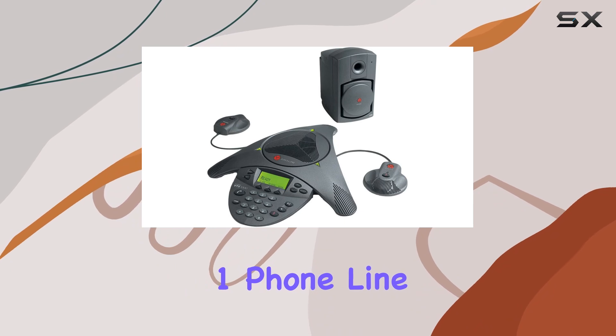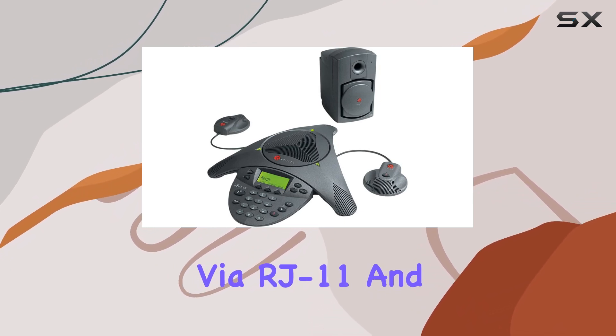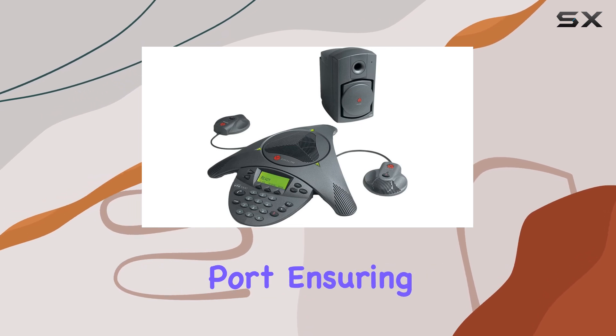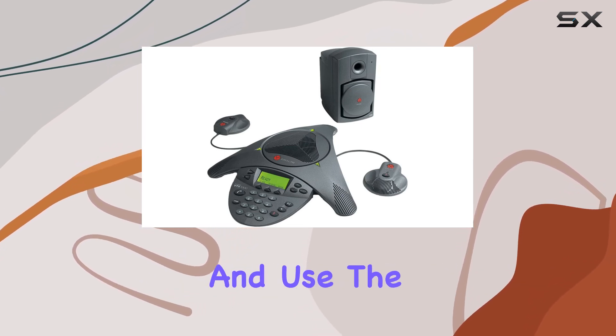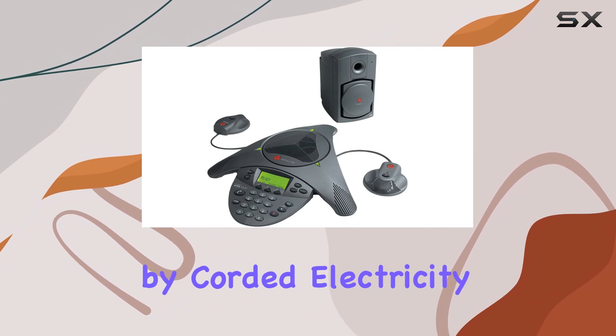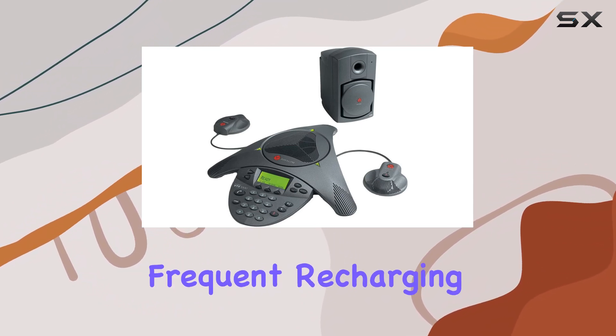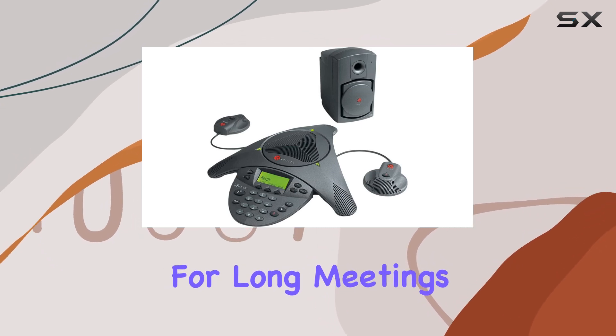It supports one phone line via RJ11 and offers additional connectivity through an RJ45 port, ensuring flexibility in how you connect and use the device in your setup. Powered by corded electricity, it eliminates the need for batteries or frequent recharging, making it a dependable choice for long meetings.